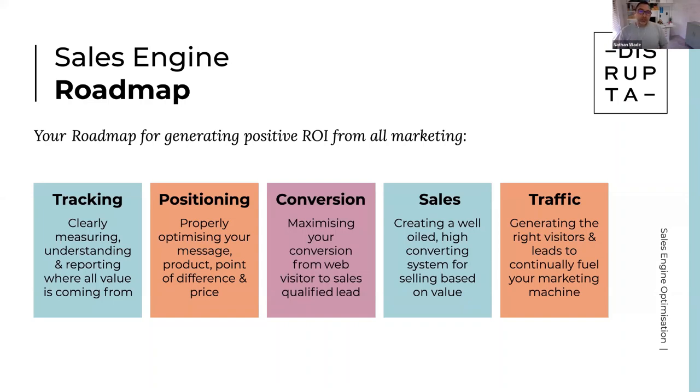Positioning — this will tie in well with some things Angela pointed out. This is such a huge one but so commonly overlooked, especially in the RTO space. RTOs generally struggle to find a unique point of difference, especially when offering government-funded courses, because you're limited by how many ways you can offer them and what you can and can't say. But for so many businesses, by really nailing this part, we can actually make everything else work better.